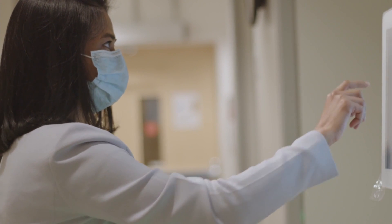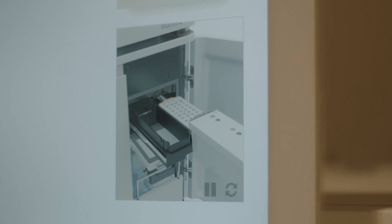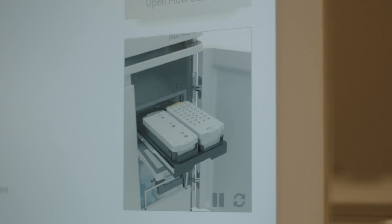Whole genome sequencing sequences your entire genetic material. It is in the order of 4,000 times the data that 23andMe or other consumer tests can provide.